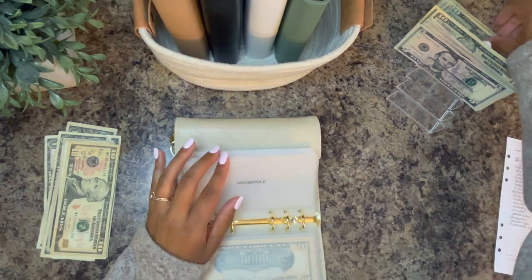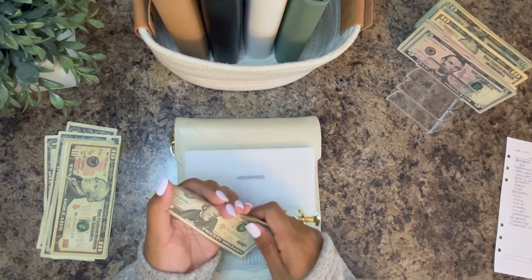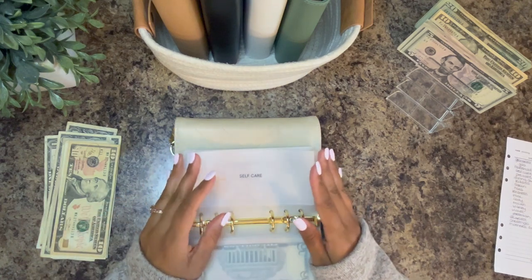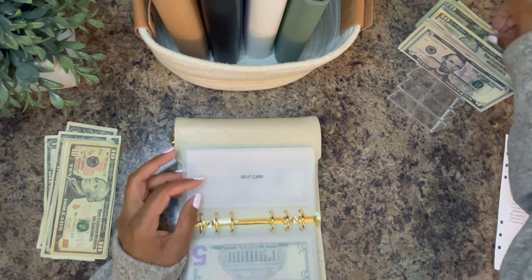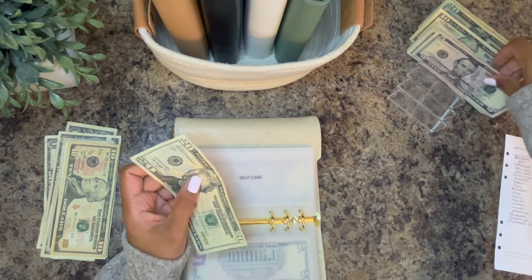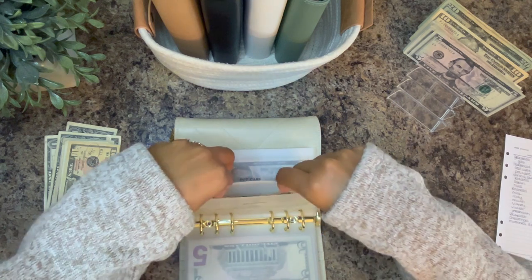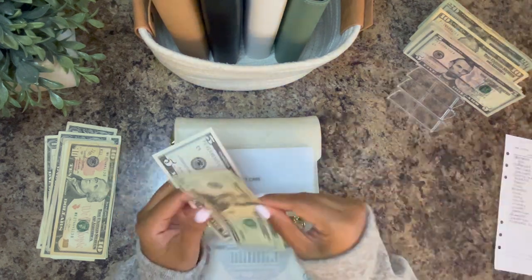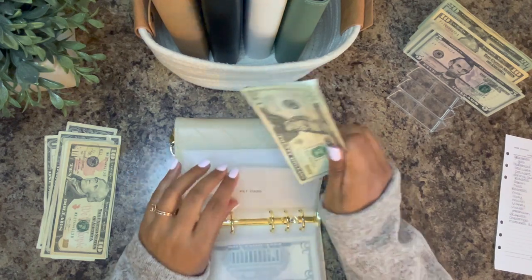Household is getting $35 — a $20, then $30, then $35. Self-care is getting $25, but I think I'm going to split this up anyway since I want to bring back the personal hygiene envelope. Pet care is getting $25, bringing the total to $30 for pet care.